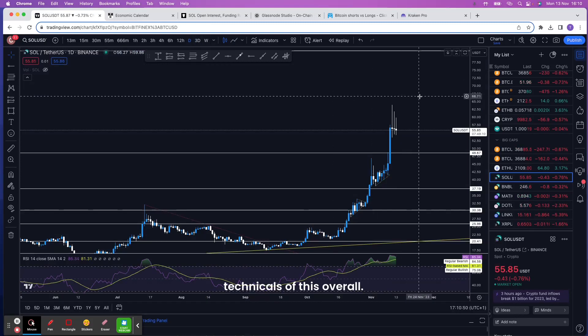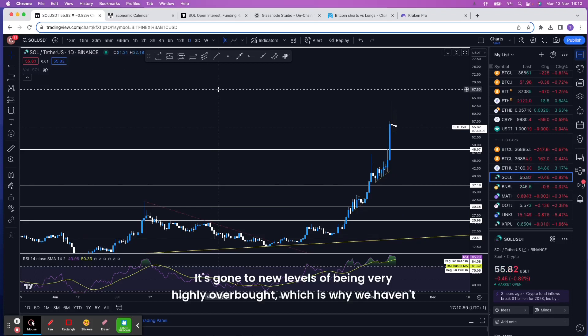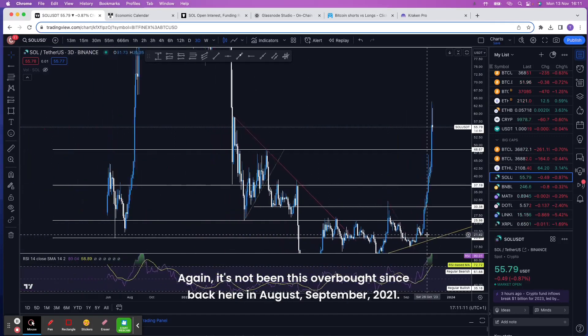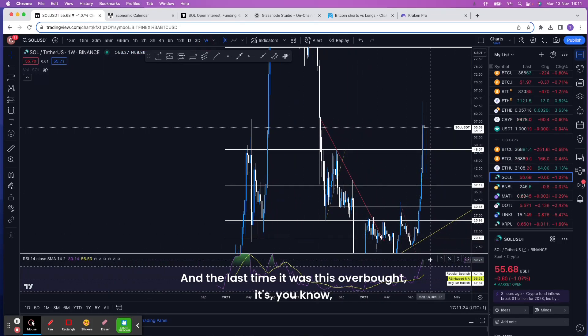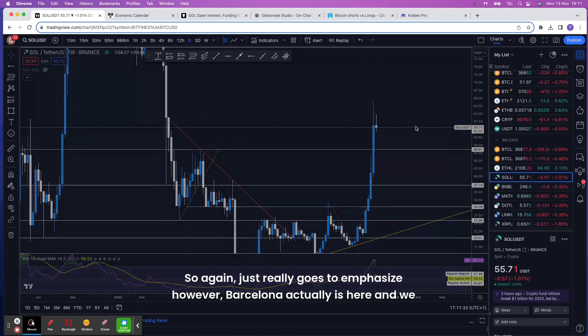Looking at this from an RSI perspective, it is crazy how overbought it is — it's gone to new levels of being very highly overbought, which is why we haven't had any bearish divergences recently. On the three-day it's very overbought again; it hasn't been this overbought since August-September 2021. On the weekly timeframe it's again very overbought, and the last time it was this overbought was September 2021, which just goes to show the scale of the most recent move.